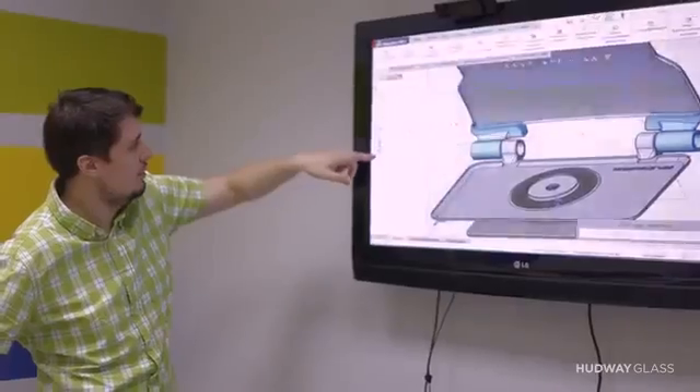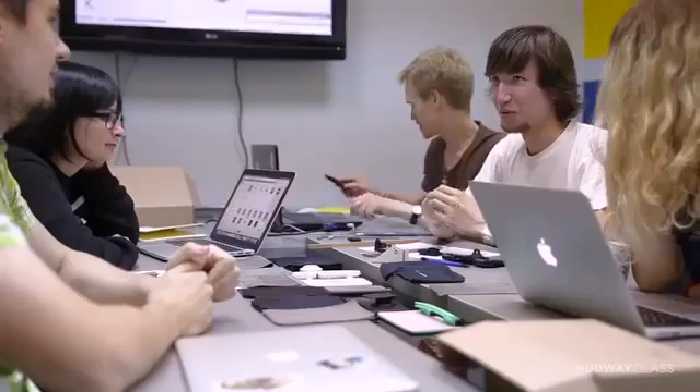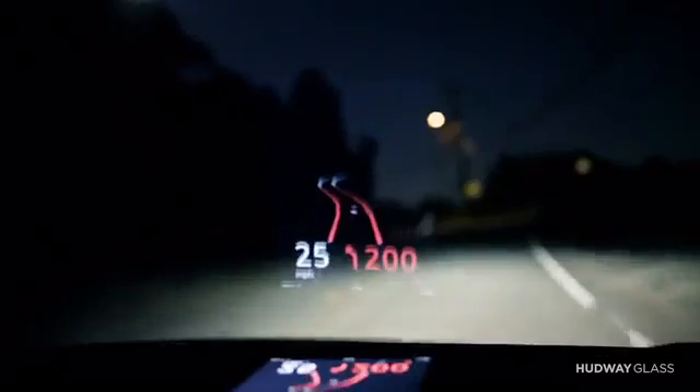We've been working on improving safety and comfort of drivers for three years. We started with a navigation app which transformed our vision on how cell phones can be used in cars. By now over 1 million drivers have tried our app, and one customer even told us it saved his life.